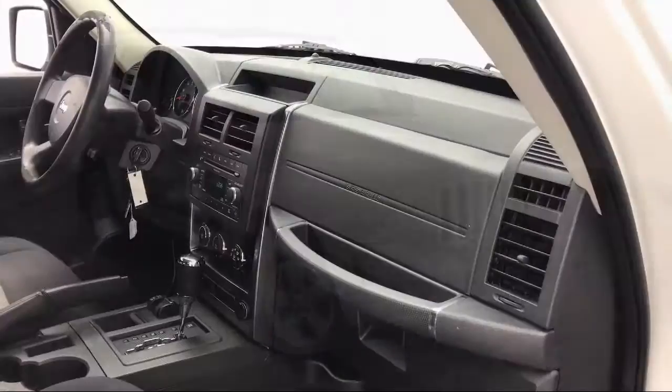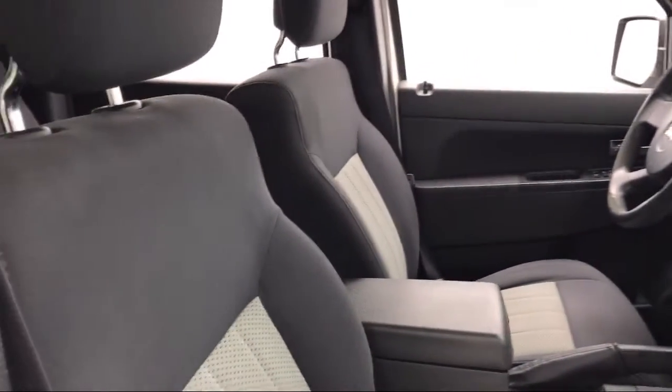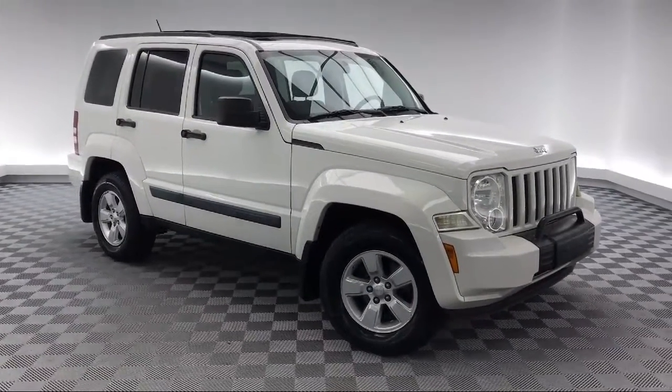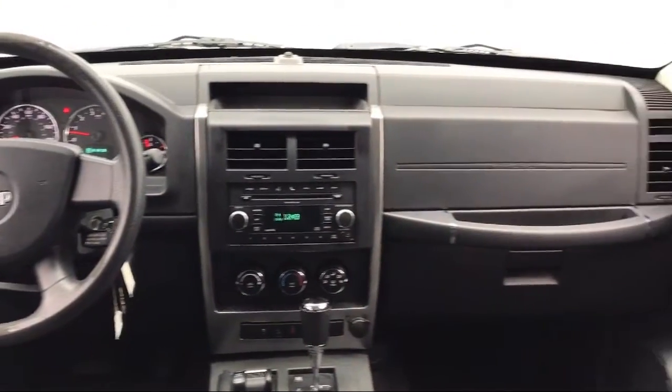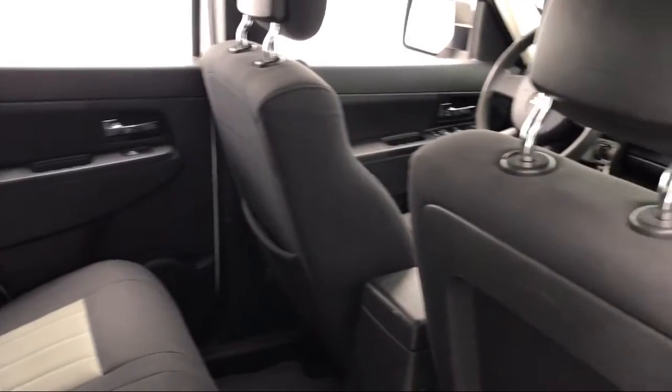This vehicle comes equipped with alloy wheels, keyless entry, electronic stability control, tire pressure monitoring system, air conditioning, traction control, six-speaker audio system, audio jack input for mobile devices, power windows, side airbags, and much more.